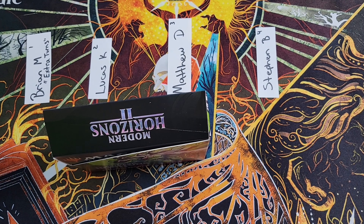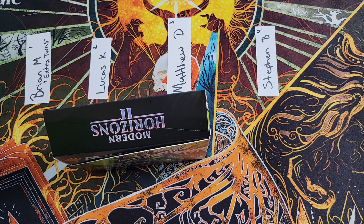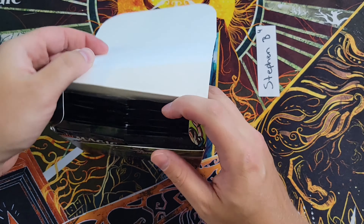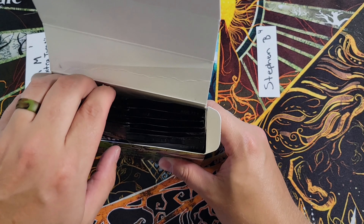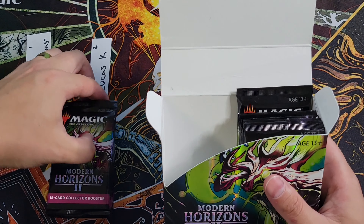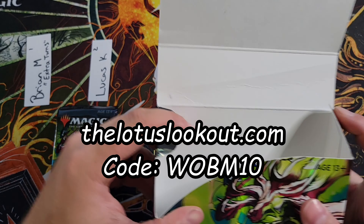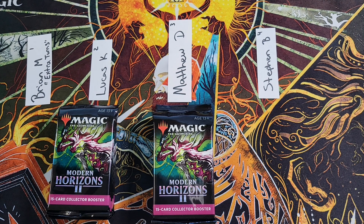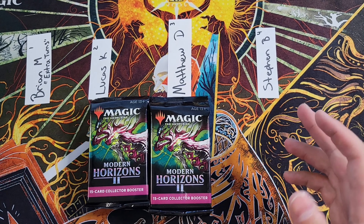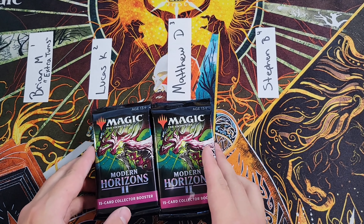Check out our TCG Player affiliate link in the description below, as well as our Facebook group — that is where everything takes place, our pre-orders and all that good stuff. If you want to pre-order, go to our Facebook group, or you can order through lotuslookout.com. Use the code on screen right now and you will save 10% store-wide on everything you order. We get a small kickback to the group, so it's a great thing. And another way to help support is our Patreon.